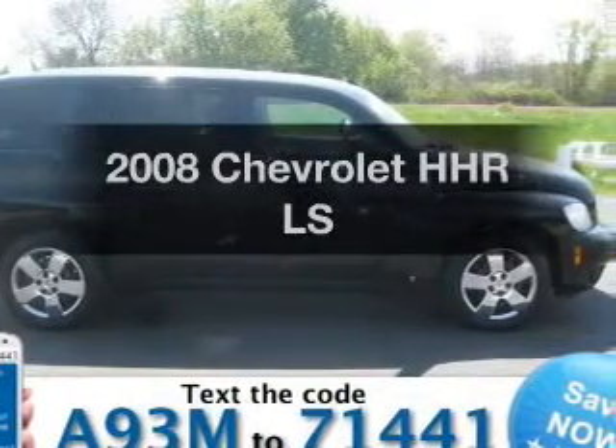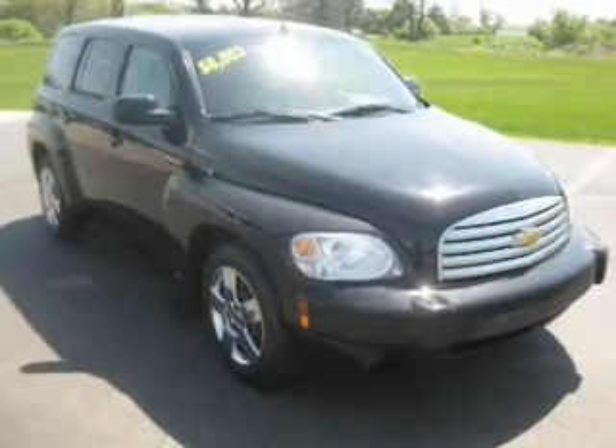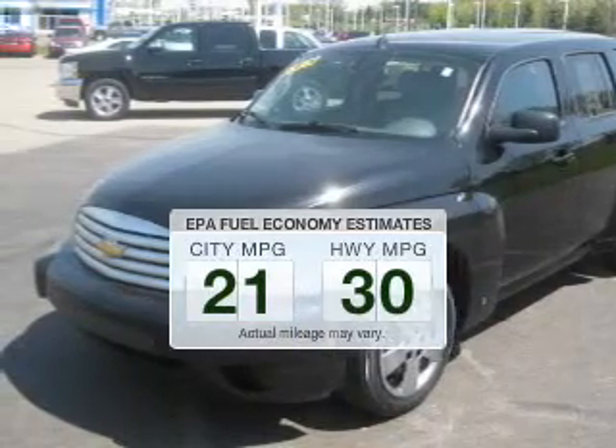Imagine yourself in this 2008 Chevrolet HHR. If you're looking for an automobile with great attributes, look no further. Save your money — make fewer trips to the gas station to fill your gas tank when driving this fuel-efficient vehicle.